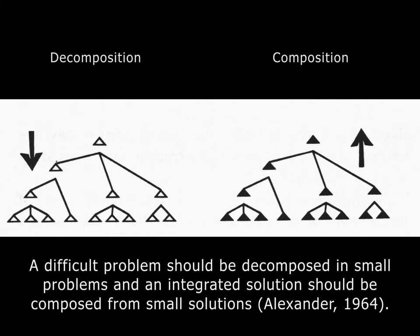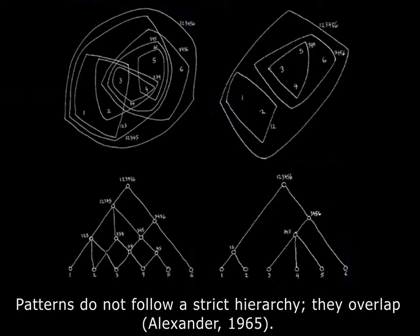Alexander's basic idea of a pattern-based design process is: first, define a problem and decompose it into small units — small problems. Then analyze those smaller problems and try to find smaller solutions to each. Then you recompose those different solutions into a complete whole and you get a final solution that has everything integrated. Alexander called those two different processes decomposition and composition.